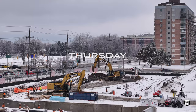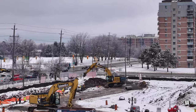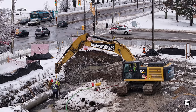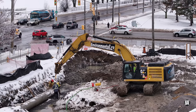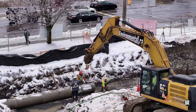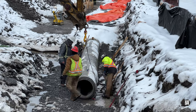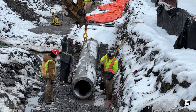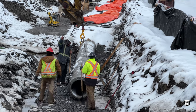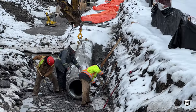Despite severe freezing rain overnight, Thursday saw the introduction of the extension of the new south storm drain. Precise positioning and alignment of each pipe section is critical, with some heavy lifting performed by the excavator, followed immediately by consolidation of the location.